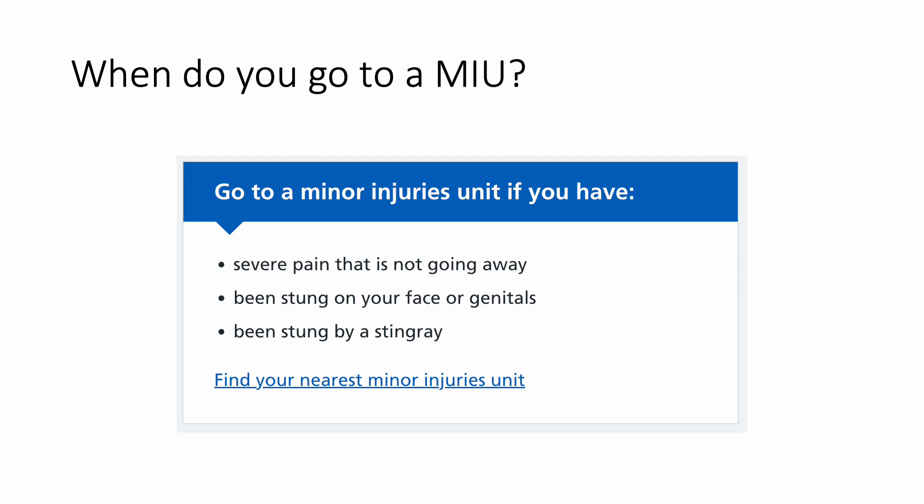When do you go to the minor injury unit? If the pain is not going away despite taking pain medications and removing the stingers with a bank card, you can approach a minor injury unit. Also go if the sting is on your face or genitalia, or if you have been stung by a stingray.